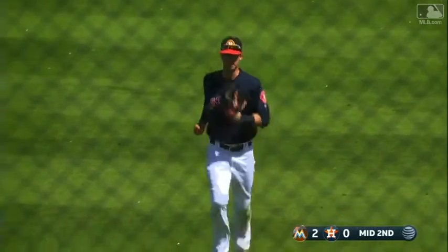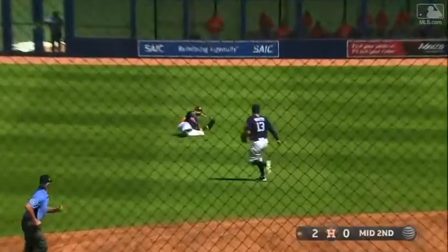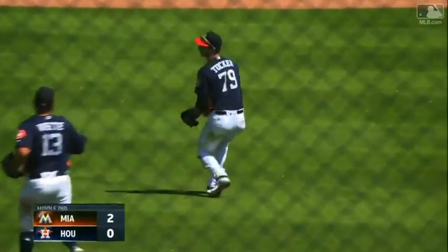Brinson hit it off the end of the bat, and Tucker makes the play. It's actually a carbon copy of the one previously — nice play by Ted.